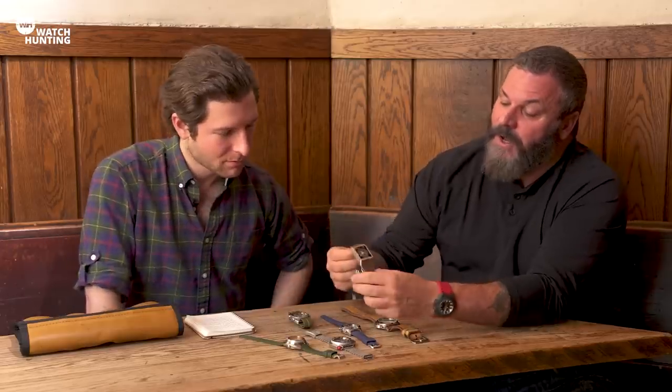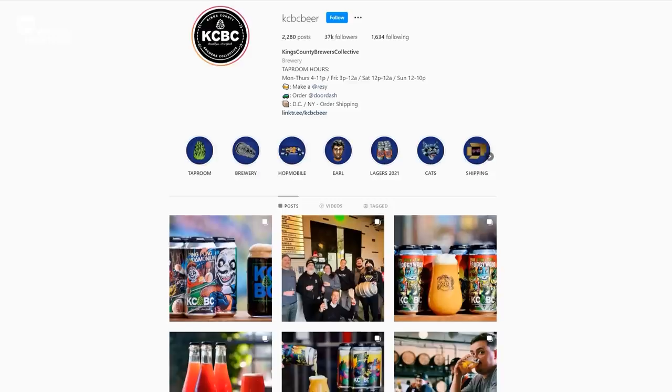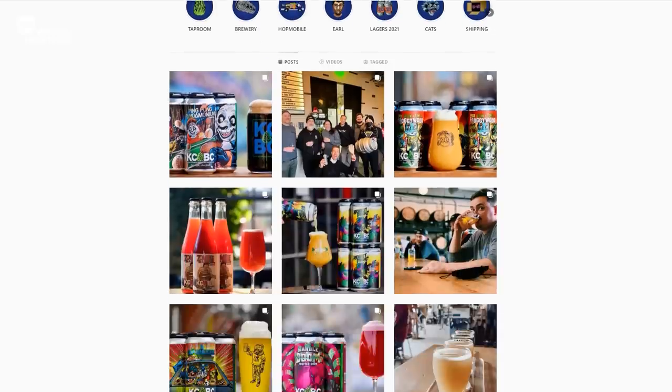We talked before about your collection in a previous video and today we're thinking about doing a little bit of watch hunting. Before we dive in, what do we got here on tap? This is from a local brewery called KCBC — Kings County Brewers Collective. It's called Night of the Living Penguins. It's a pale ale.